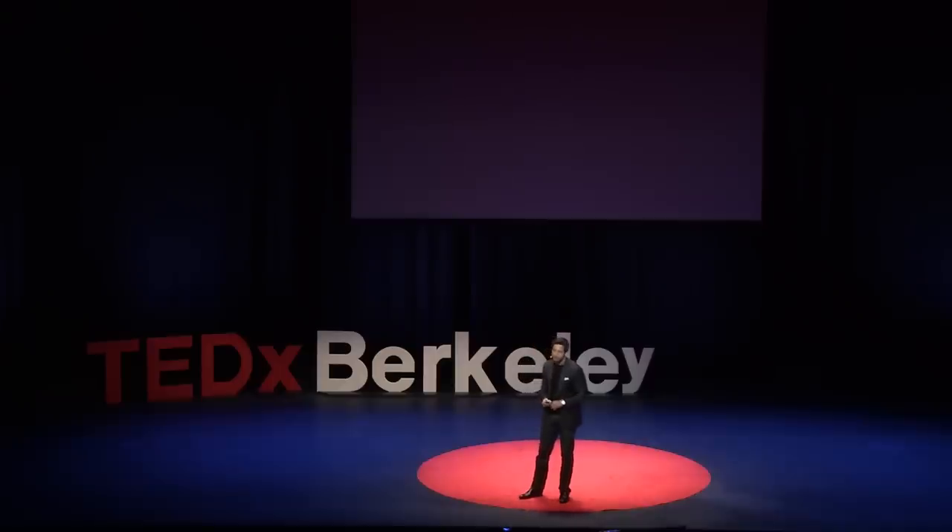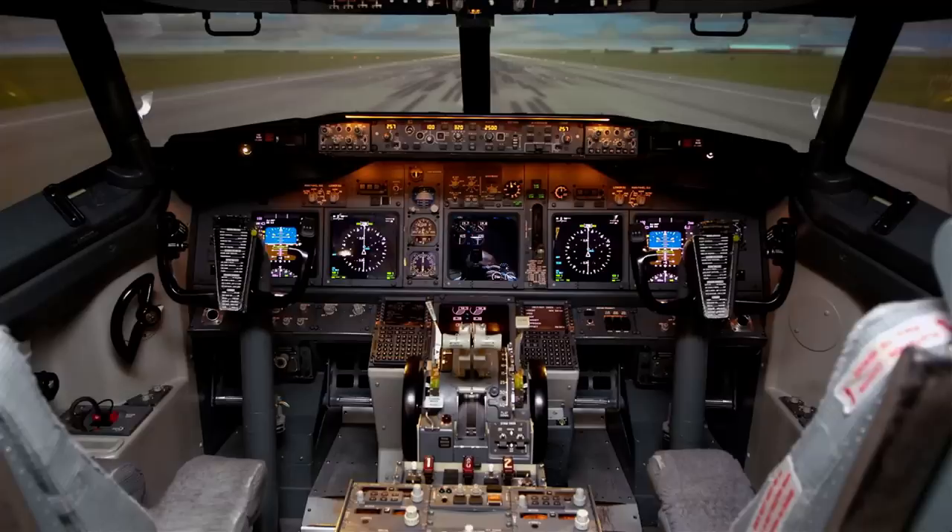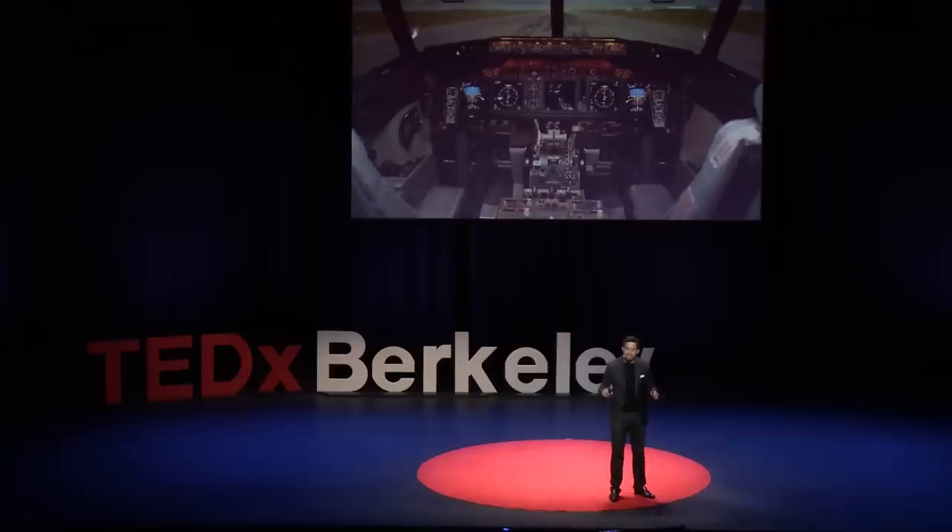Now remember, VR did not start as a toy. It started as a serious scientific tool for NASA. Today, no aircraft pilot can operate a commercial jet without first learning their skills in a simulator and passing a battery of tests. In aviation, when it's life or death, simulators are not tomorrow's luxury — they are today's necessity.